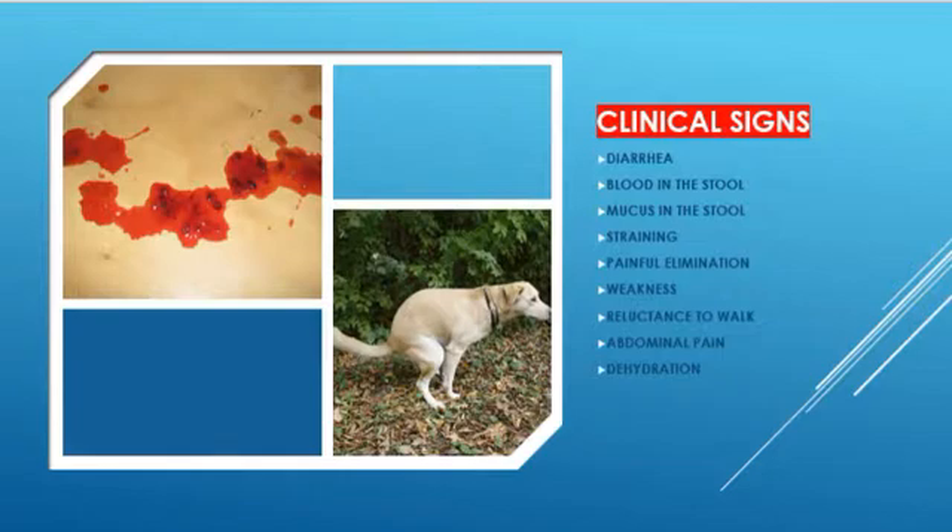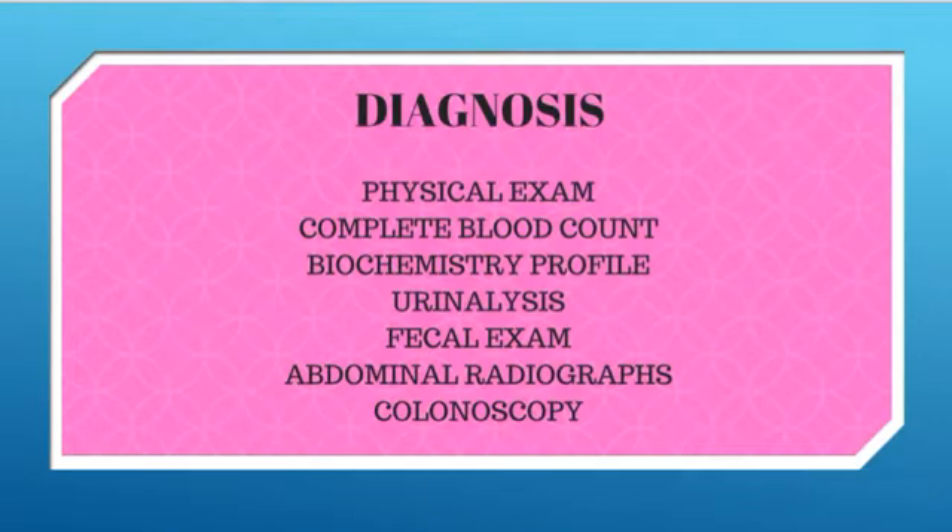Diagnosis: Your veterinarian will perform a physical exam including abdominal palpation. Blood work, including a complete blood count and serum biochemistry profile, will be performed, as well as a urinalysis. A stool sample will be examined for GI parasites.